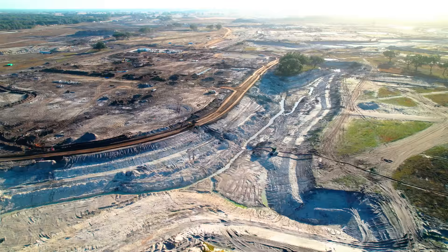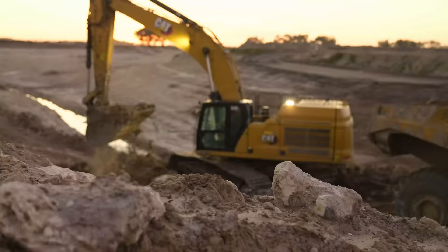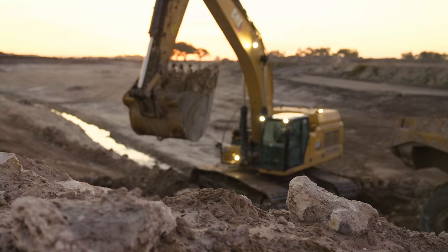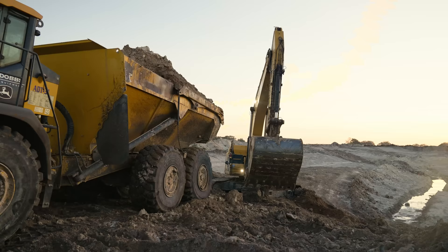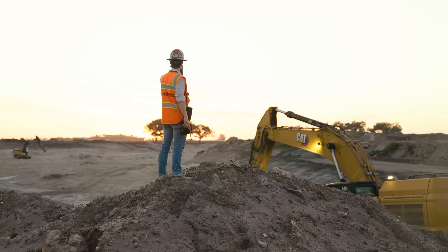We're standing right now on what will be an enormous pond, almost like a lake, for this monster subdivision we're at. In under a year — maybe even less than nine months — they're moving about 12 million yards for this job. In total, there's about 7,000 lots, high schools, a shopping center. This place is unbelievably huge.